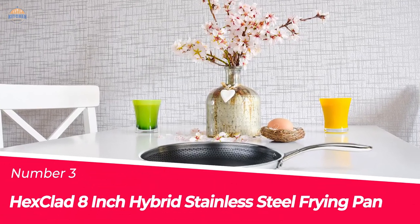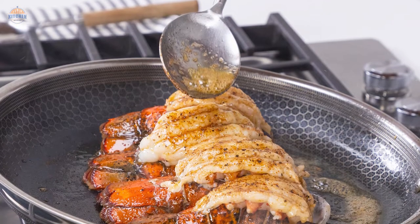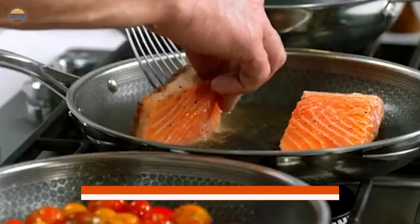Number 3: Hex Clad 8-Inch Hybrid Stainless Steel Frying Pan. With the Hex Clad 8 Hybrid Stainless Steel Frying Pan, you'll get a premium nonstick cooking experience. The dual surface allows for less oil, grease, and butter use while still achieving that iconic sear on your food.